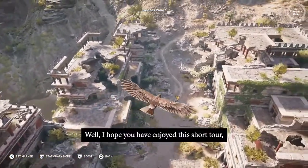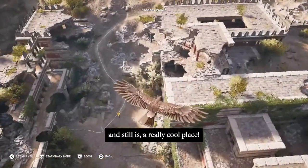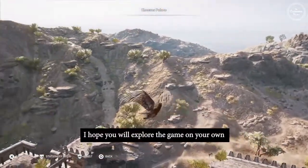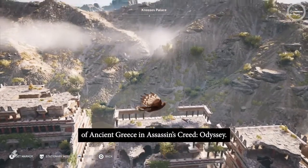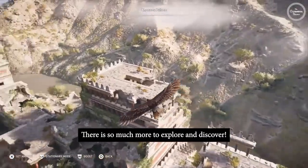I hope you have enjoyed this short tour, because the ancient Minoan palace of Knossos was, and still is, a really cool place. I hope you will explore the game on your own and walk around the amazing digital world of ancient Greece in Assassin's Creed Odyssey. There is so much more to explore and discover!